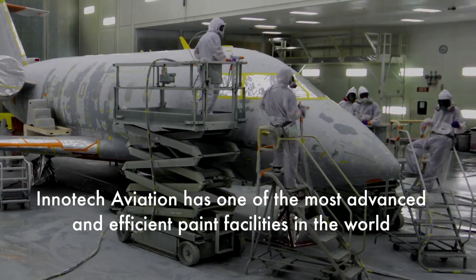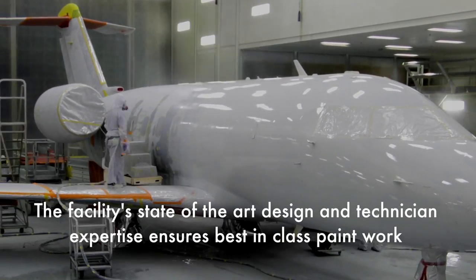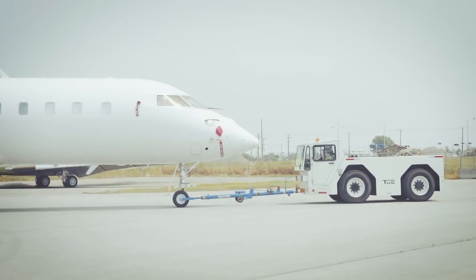Here at Inotech we've had the luxury of painting many new aircraft — both globals and challengers — but that's not all we do here. We also refurb aircraft; we'll take your 15-year-old aircraft during a C-check.